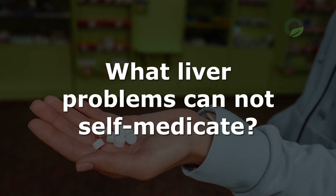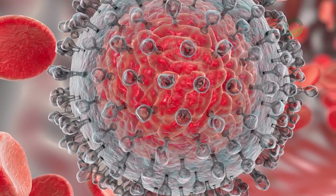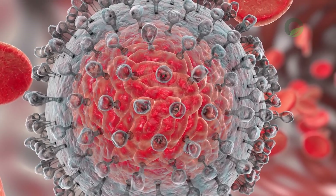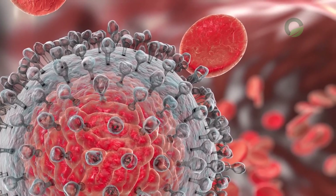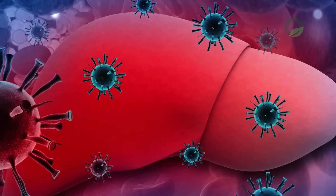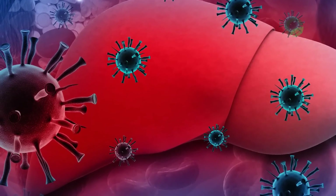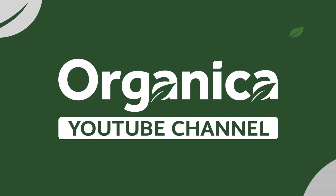What liver problems cannot be self-medicated? This cannot be done with infectious diseases of the organ, including viral hepatitis, cirrhosis, autoimmune diseases, and alcohol damage. In these cases, only a qualified specialist can choose the right and effective treatment. Self-medication will lead to detrimental consequences and a significant deterioration in condition.